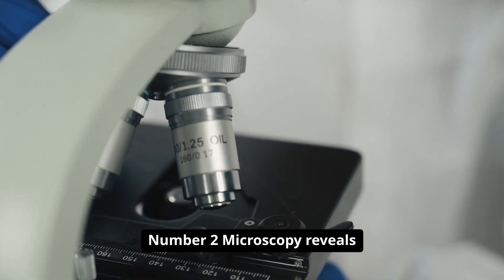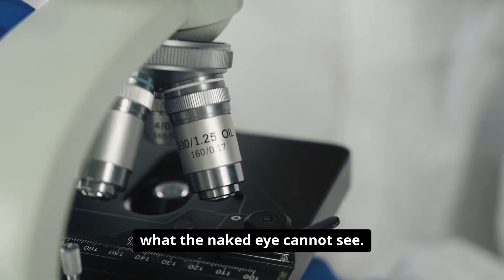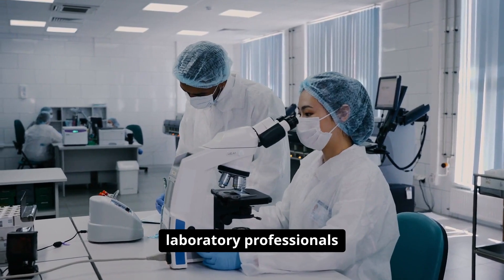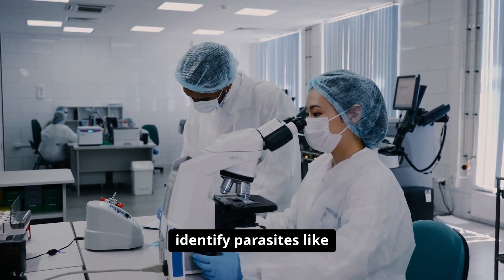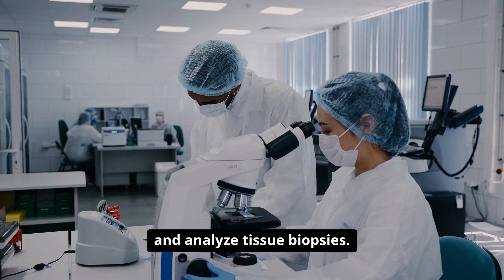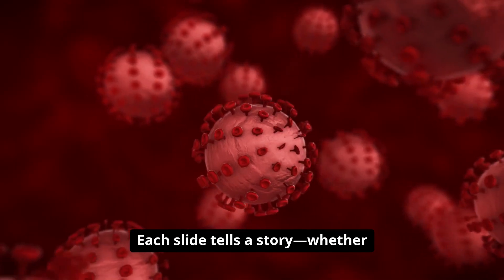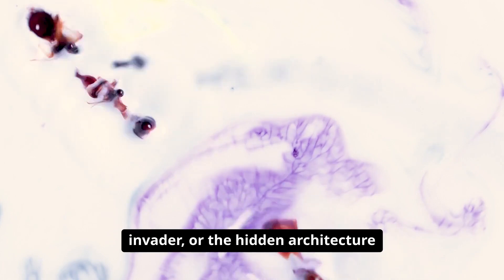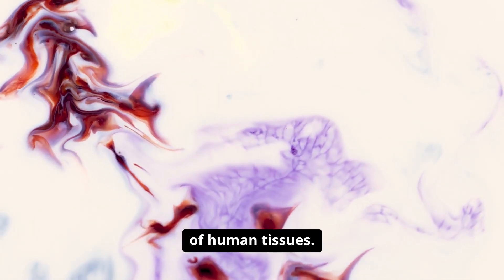Number two: microscopy reveals what the naked eye cannot see. Through high magnification, laboratory professionals examine blood cells, identify parasites like malaria, detect bacteria, and analyze tissue biopsies. Each slide tells a story, whether it's a cluster of red blood cells, a single-celled invader, or the hidden architecture of human tissues.